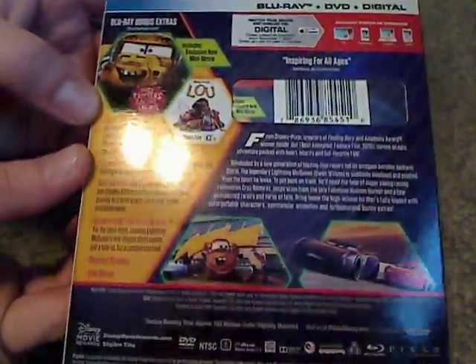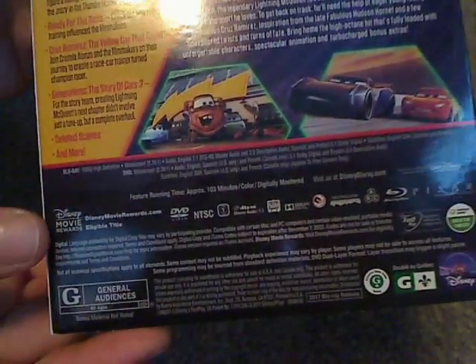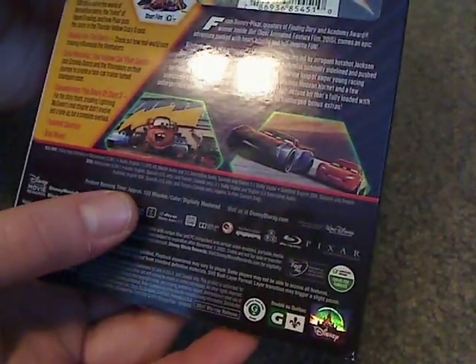And then a list of bonus features, movie description, a couple of thumbnails, and Disney Movie Rewards, and the approximate runtime of 103 minutes.